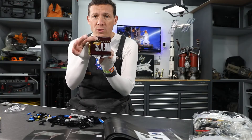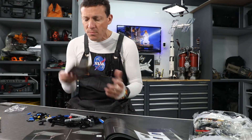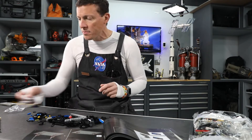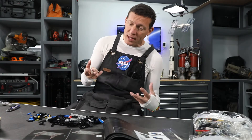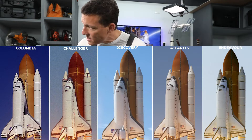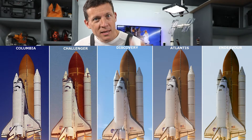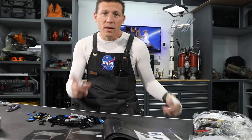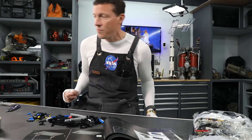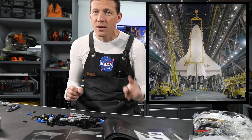We've eaten about half of our first Hershey bar so far, so it looks like one Hershey bar every two hours is what we're on pace to achieve. Were you able to guess the name of all five shuttles? I was only able to guess three. There is Atlantis, Challenger, Columbia, Discovery, and Endeavour. How did you do? There was a sixth shuttle, but it never flew into space. What was it?